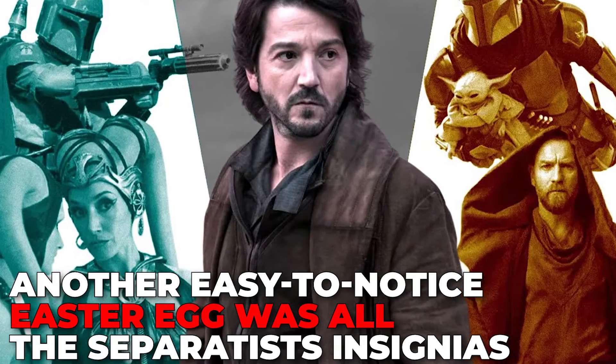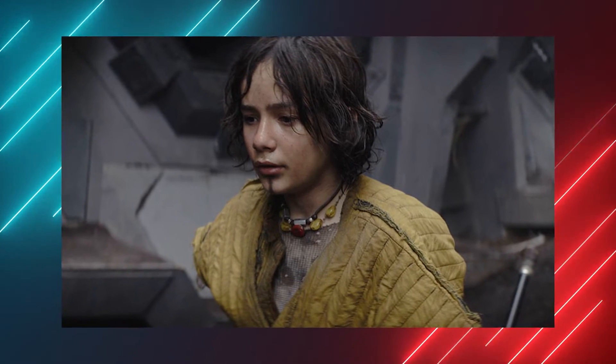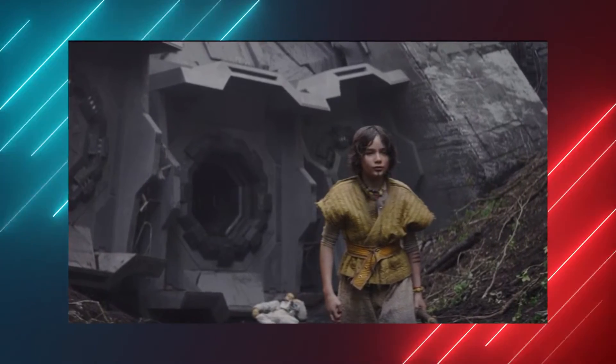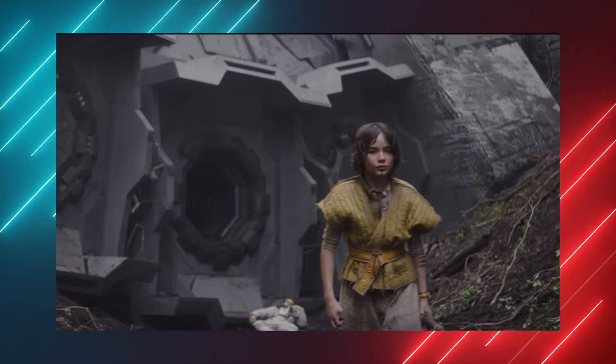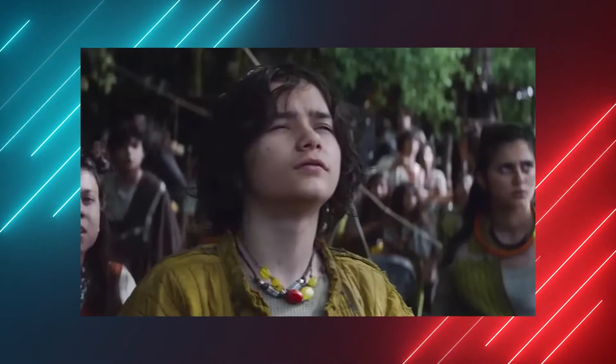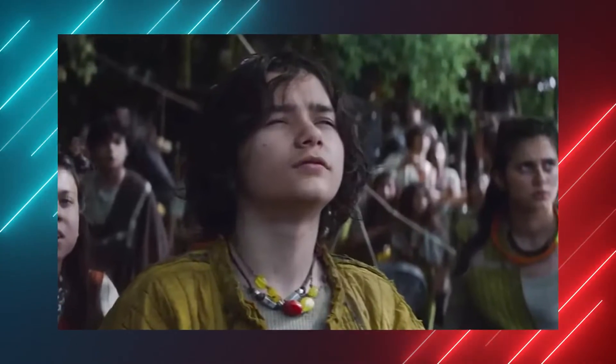Another easy-to-notice easter egg was all the Separatist insignias. While Cass explores the crashed spacecraft back on Kanari, we see a few indications showing that the crew had all been officers from the Confederacy of Independent Systems. The Separatist insignia can be seen on one of the officers' uniforms. Marva also later mentions that Cass's companions had killed a Republic officer, so maybe she had been keeping some secrets from her young companion.